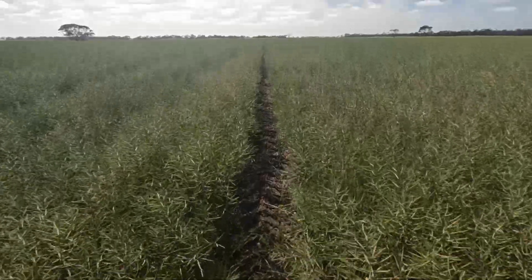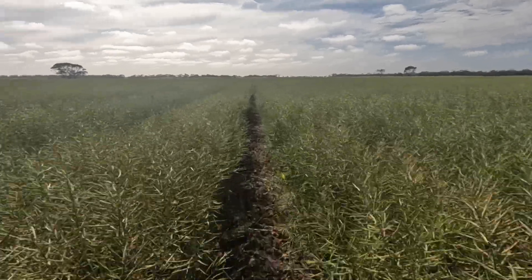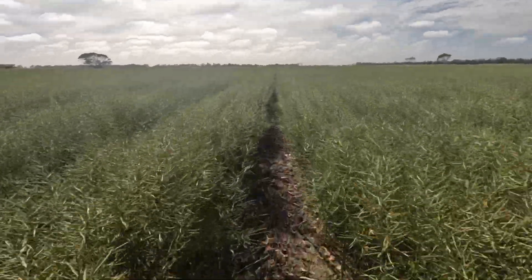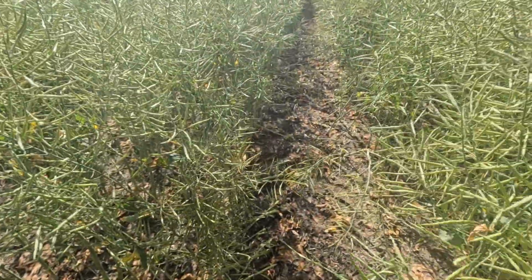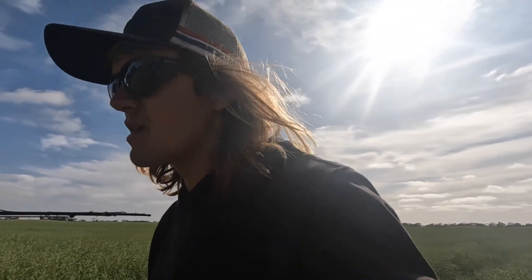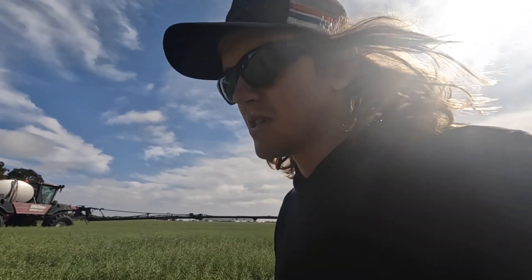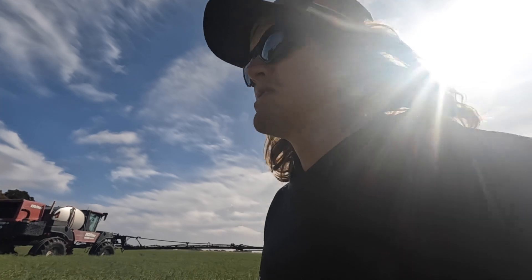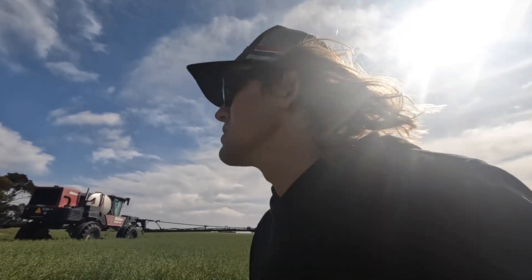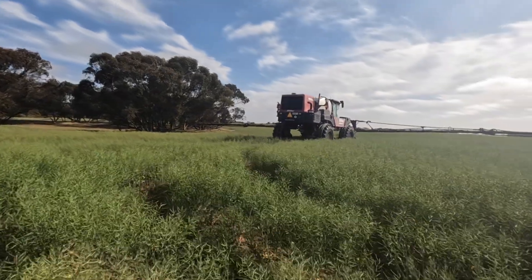It's just pushing it out. You can see down there - I'll walk up. Up here a little bit further it starts to close up a bit more, everything leans in. They're doing a really good job. I'm pretty happy with that. We might be losing a couple of percent, but saving a fair bit by doing it ourselves. This is why we have a self-propelled sprayer for jobs like this.